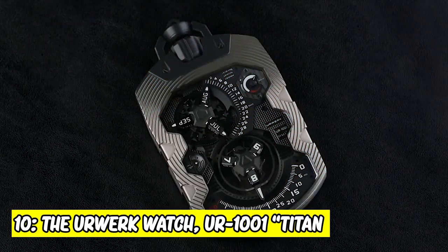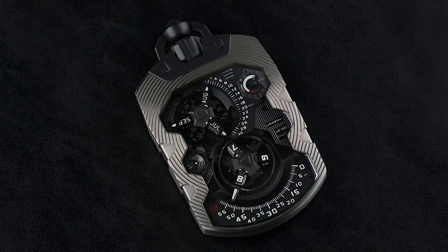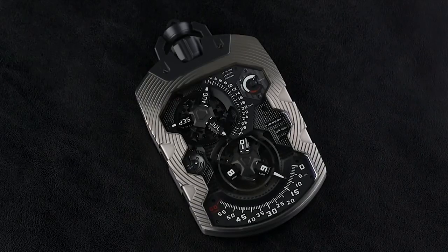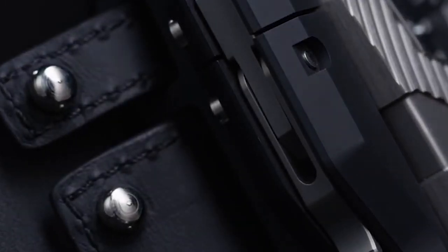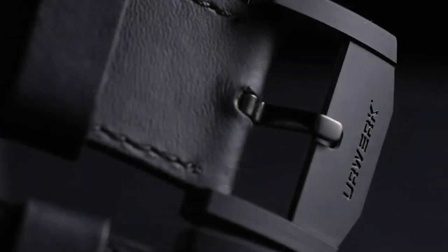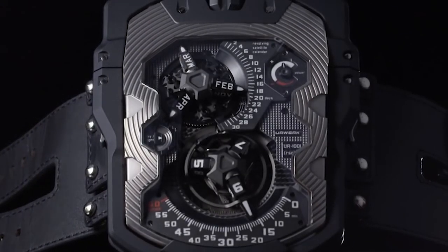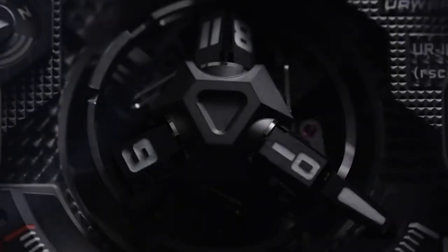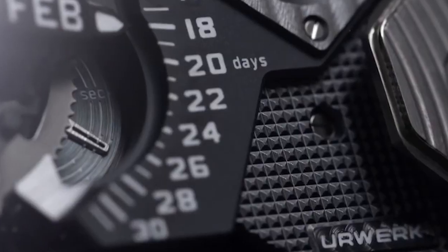10. The Yerwerk Watch UR-1001 Titan. It gets its name from the modern titanium case. The new case is far lighter in both weight and appearance. It is a pocket watch filled with durability, power, and strength. It comes with a strap just in case the user wants to show off — the strap is made of black leather and is an original design by Erwerk. There is an oil change indicator signifying when the watch will need a service. The most prominent display dwells on the bottom part, reading off the hours and minutes.